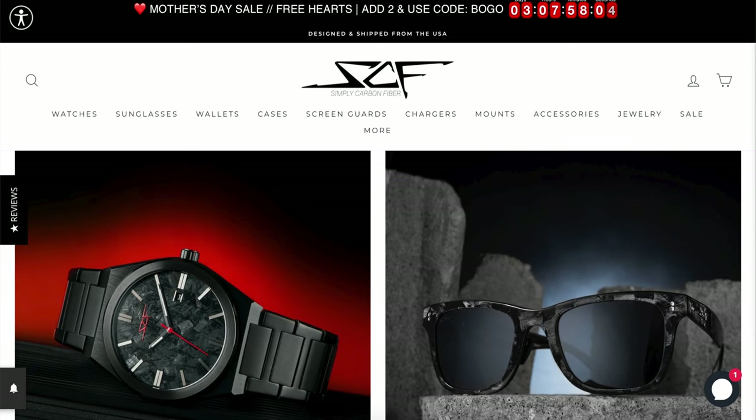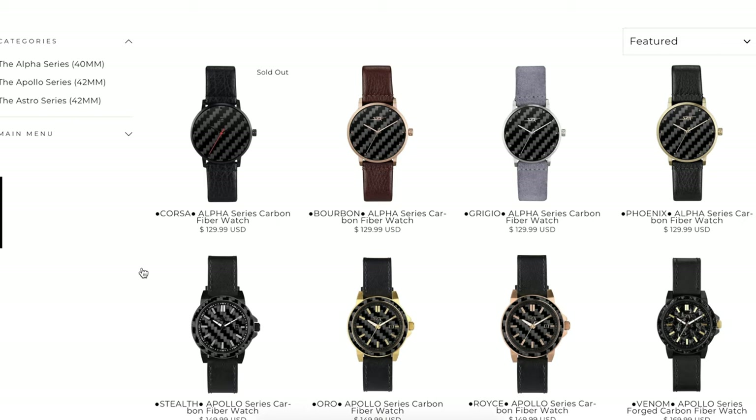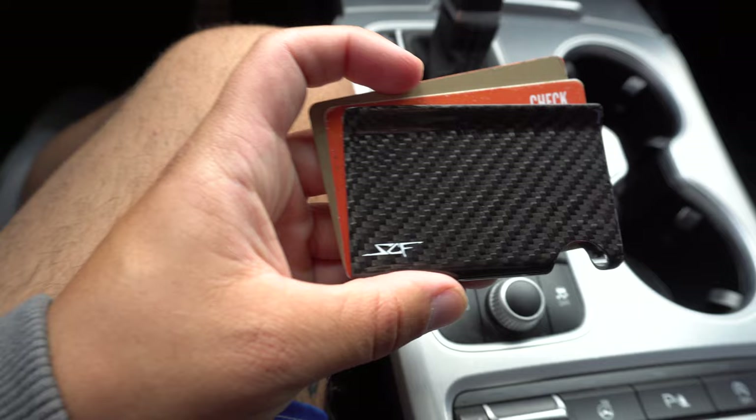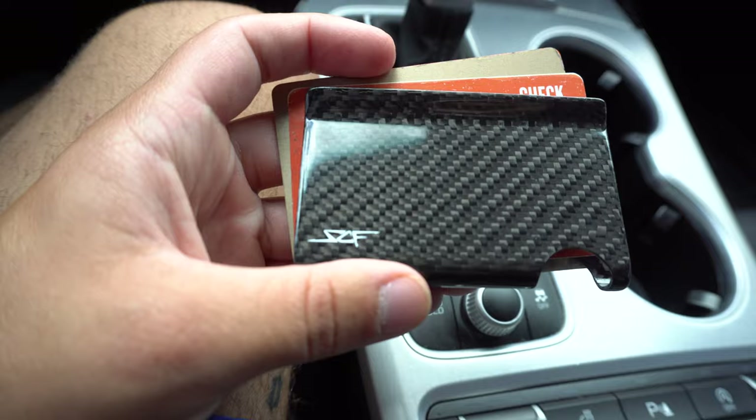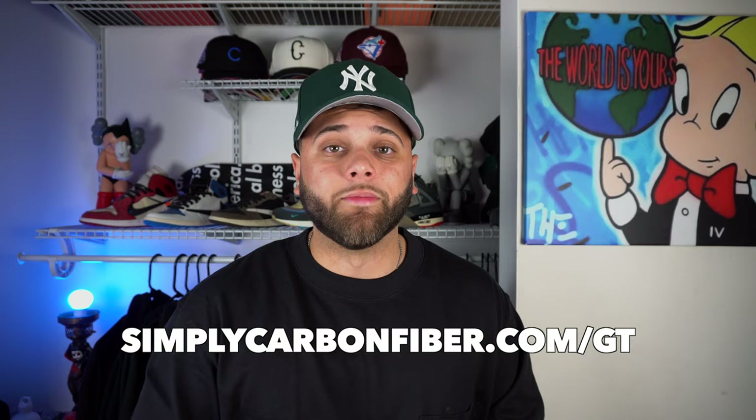I want to give a huge shout out to today's sponsor, Simply Carbon Fiber. They specialize in accessories with real carbon fiber — everything from phone cases, card holders, watches, and even sunglasses. One of my favorites is the slim wallet I use on a daily basis. It's lightweight, sleek, looks cool, and way better than carrying around a huge bulky wallet. I also use their iPhone case, which is great for protection but also just looks cool. Head over to simplycarbonfiber.com/GT and use my discount code GT10 for 10% off. Step up your accessory game this summer with Simply Carbon Fiber.